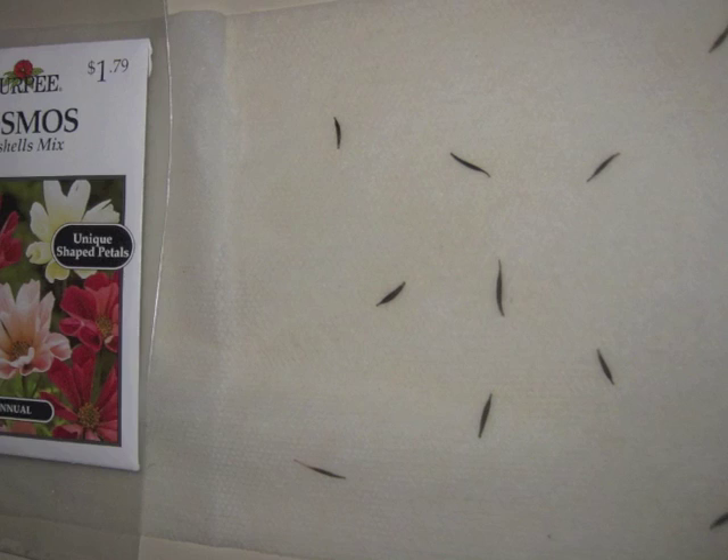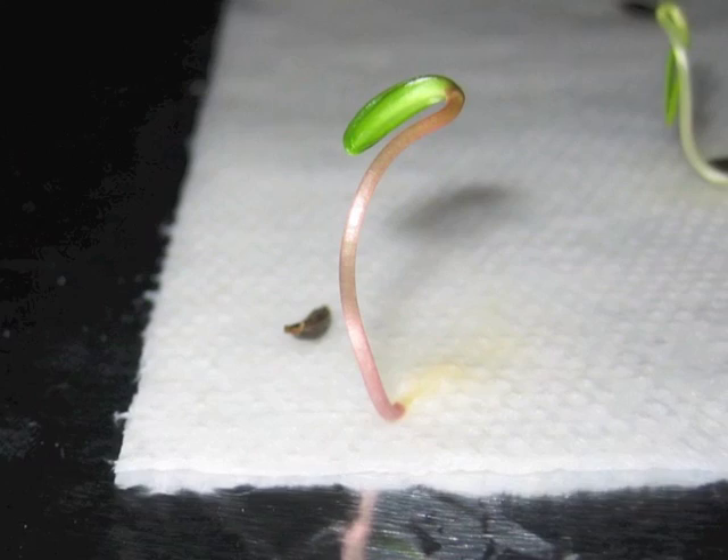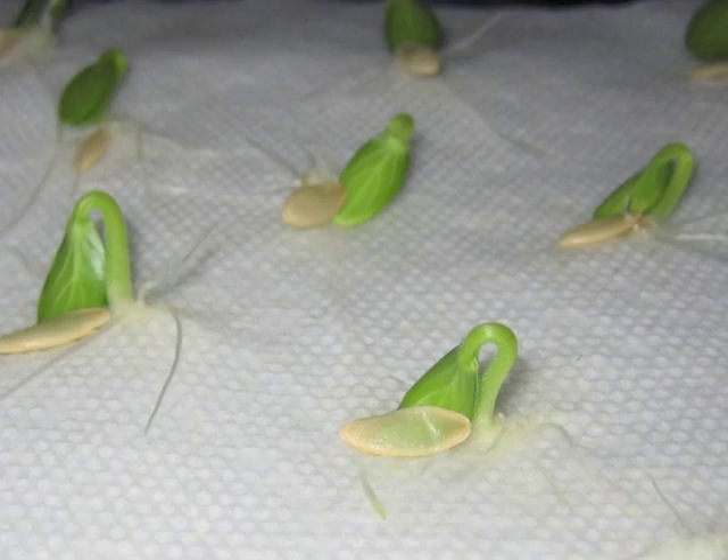How do you think these long, skinny seeds will grow? It looks like they're sticking out a root and then pulling long, skinny leaves out of their seed casings — it reminds me of how the almond-shaped cucumber and pumpkin seeds pulled out almond-shaped leaves.